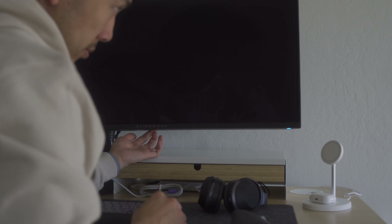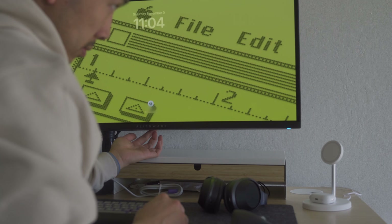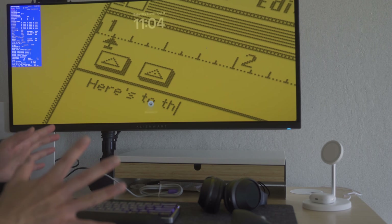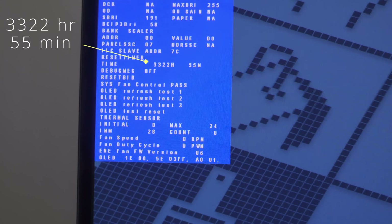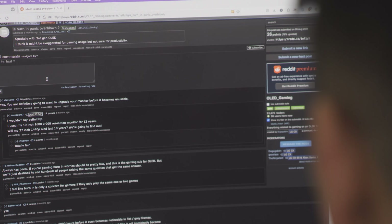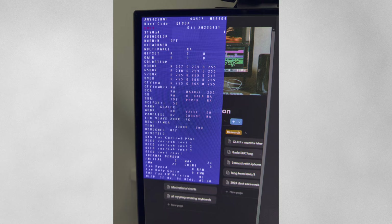First, I had to look up how many hours I've used this monitor, which took a little bit of time. But there's a nice Reddit post on how to get to that Dell secret menu to show how many hours you've used on it without downloading any additional software. How many hours do I have? I currently have about 3,322 hours on this monitor — so damn, almost after two years, I've used this for a little over 3,300 hours.